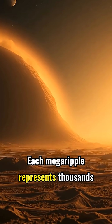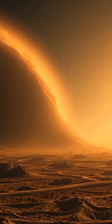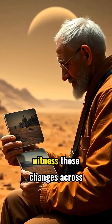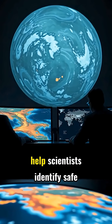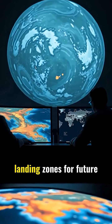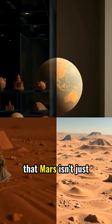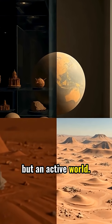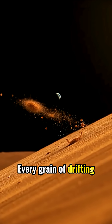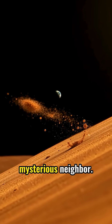Each mega-ripple represents thousands of years of gentle sculpting by Martian elements. Future Mars colonists might witness these changes across generations. The movement patterns could help scientists identify safe landing zones for future missions. These subtle shifts reveal that Mars isn't just a museum of ancient geology, but an active world.